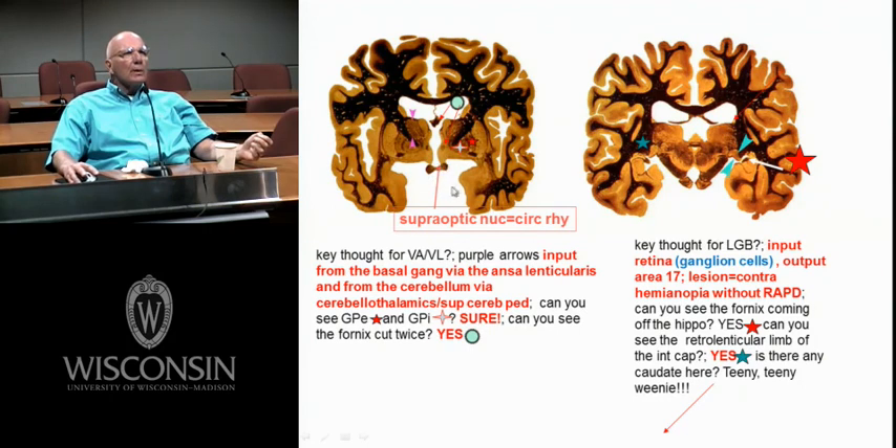Supraoptic, suprachiasmatic — suprachiasmatic nucleus right there for circadian rhythms. The supraoptic would be kind of in here. Here's GPI, GPE, and you'd have a nice anterior nucleus of the thalamus, VAVL, posterior limb, lenticular nucleus. The VAVL is identified because you can sometimes see the ansa coming around the bend out of GPI. The retrolenticular limb of the internal capsule — here's the lateral geniculate and medial geniculate. No lenticular nucleus here, so we're behind it — retrolenticular.